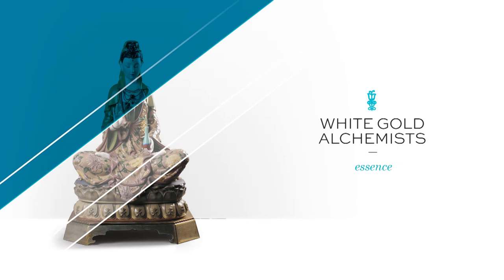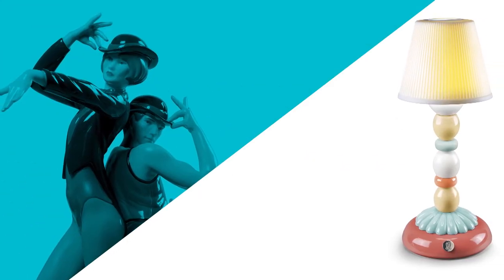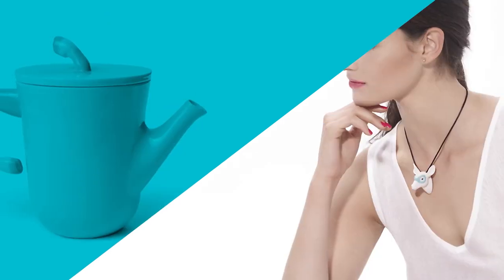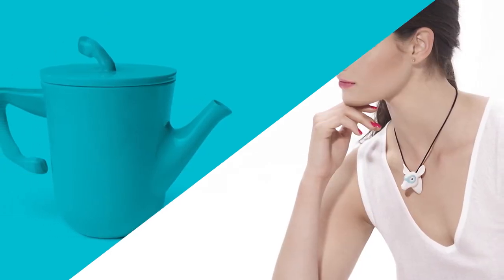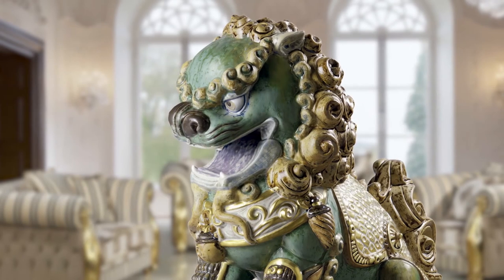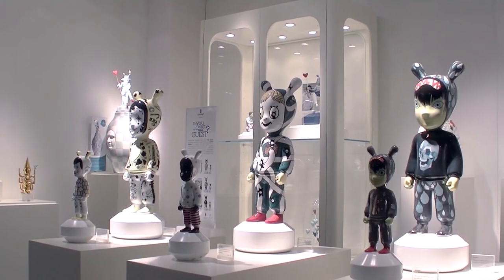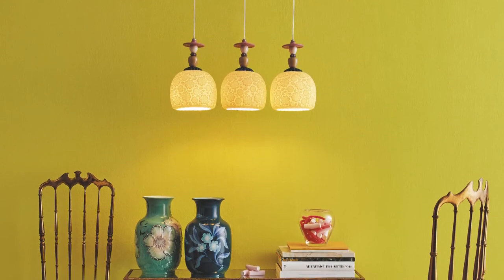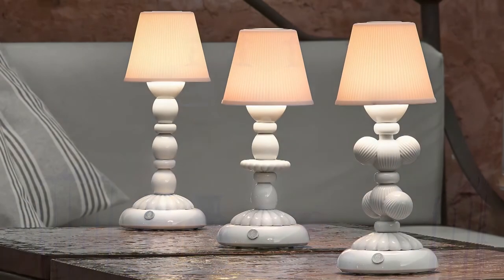Yadro is a figure, yes, but it is also a lamp, a mirror, a vase, a tea set, and even fashion accessories. After six decades revolutionising the field of decorative arts with its mastery of sculpture, Yadro continues to focus on new lines, especially in the functional aspect of home decoration, with a strong presence of lighting pieces and fashion accessories.